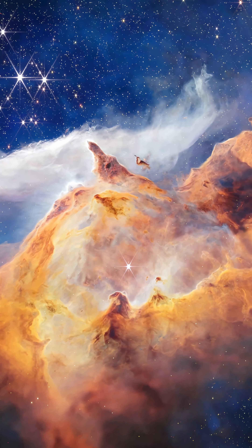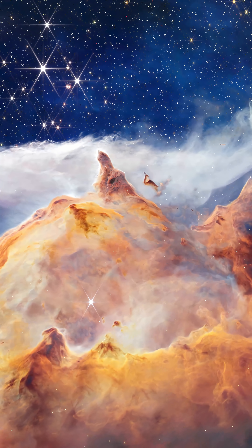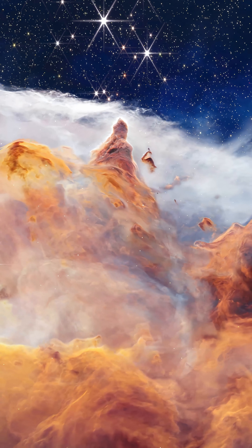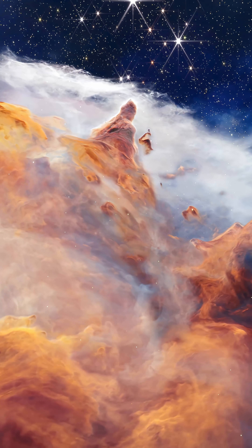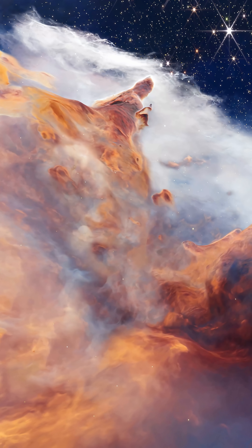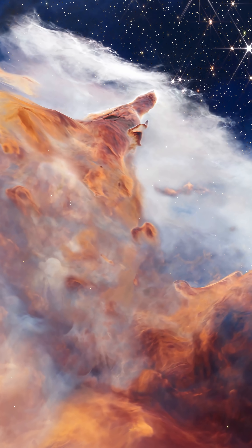One newborn star helps illuminate and evacuate a cavern within the clouds. Strong winds and energetic radiation from the massive stars stream across and erode the dust clouds. Long finger-like structures point back toward the cluster of stars.